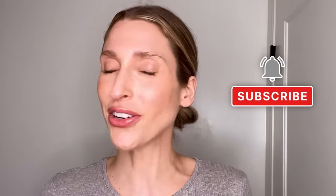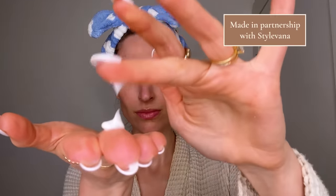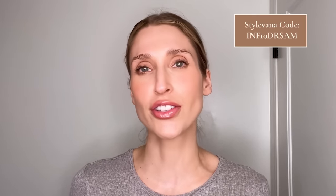So if that sounds good, give this video a thumbs up and don't forget to subscribe to the channel. This video is made in partnership with Stylevana, an online platform that I use all the time. I really think of them as a one-stop online shop for the trendiest Asian beauty and skincare items, including all of the products I'm going to mention today. They've also kindly given me a discount code INF10DRSAM so that you can get a great discount on your purchase. Just make sure to check the description box for all the details.